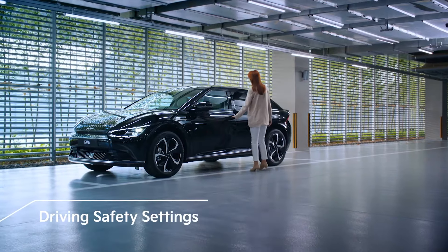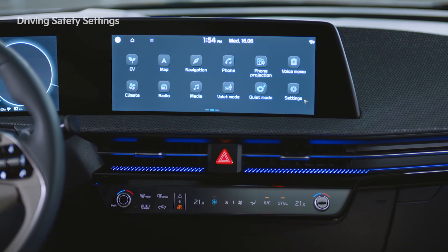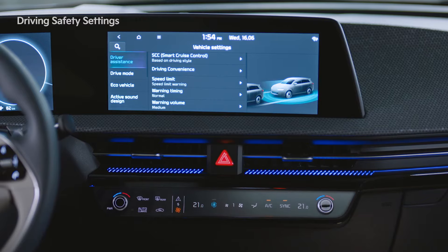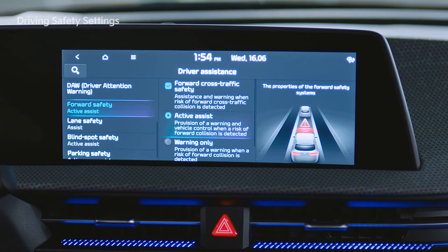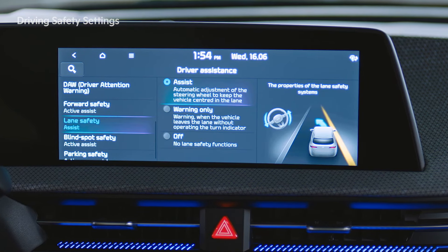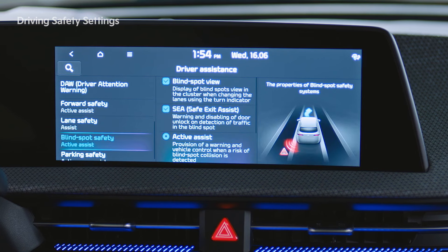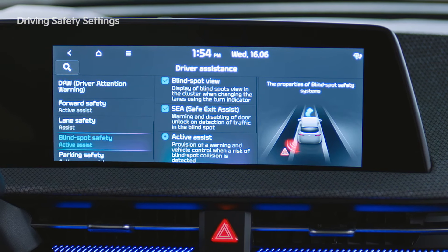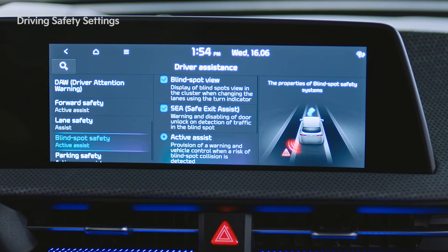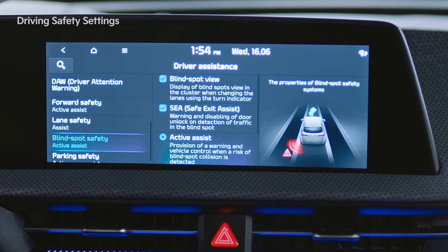Driving Safety Settings provide a safe driving environment for drivers. You can go to Settings, Vehicle, and the Driver Assistance tab to set various functions. Forward Safety Assist recognizes obstacles and prevents collisions while driving. Lane Safety Assist prevents lane departure. Blind Spot Safety Assist recognizes vehicles behind you in other lanes and prevents collisions. Safe Exit Assist recognizes vehicles approaching from behind so that passengers can exit safely after stopping.